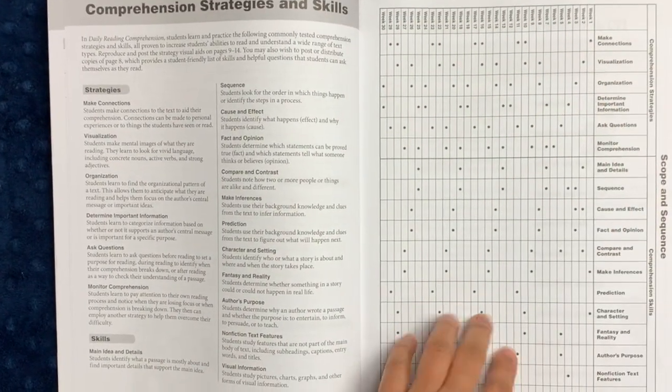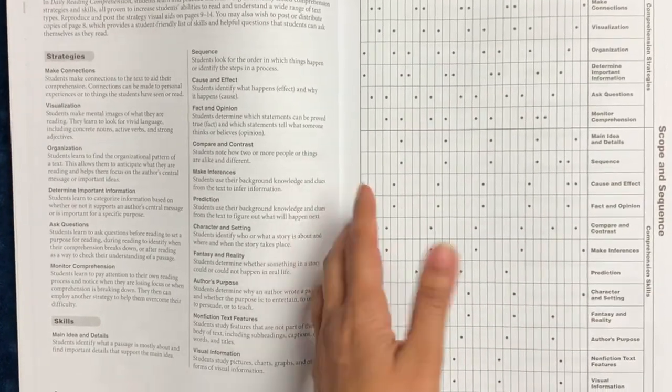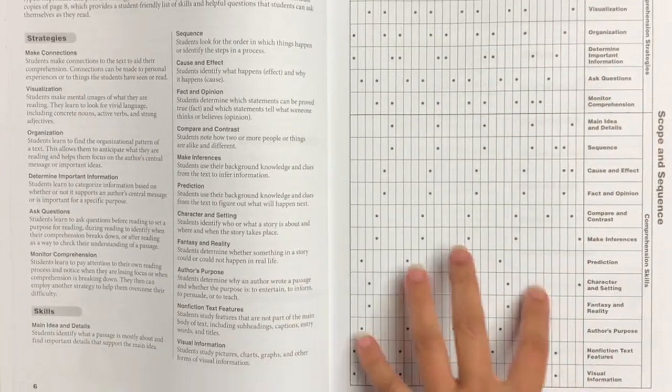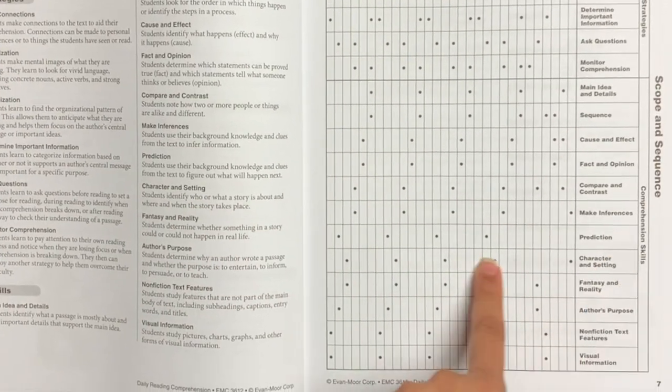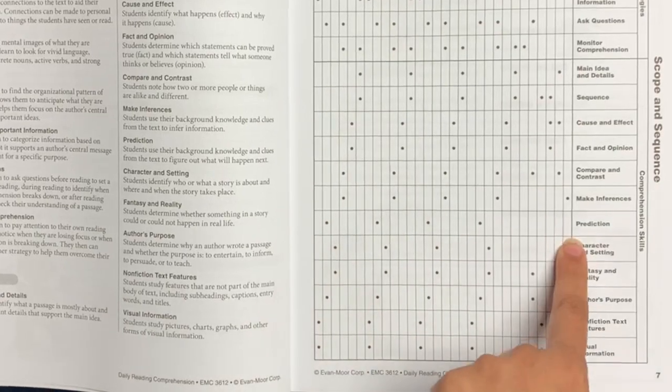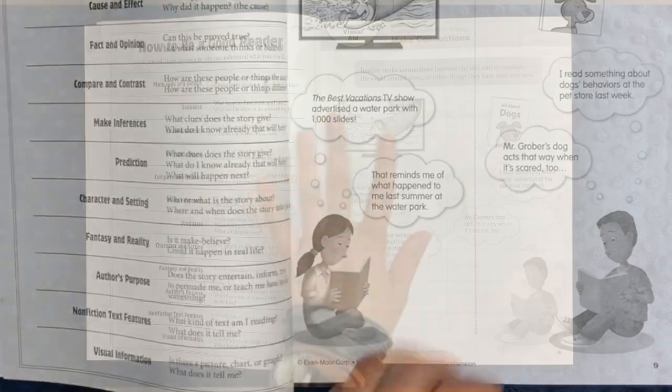There is a scope and sequence section, which is really helpful if you're one of those families that doesn't do every single lesson in a workbook. For example, if your child is having issues with character and setting, or you're doing a unit study on it, you can find exactly which weeks address that particular topic.